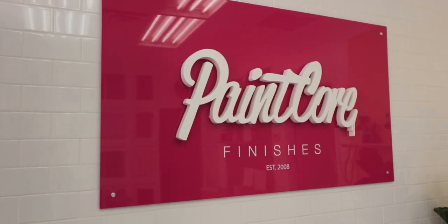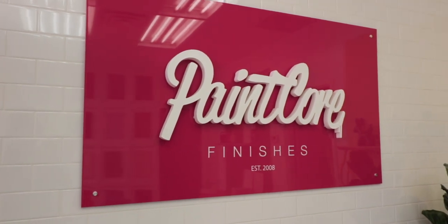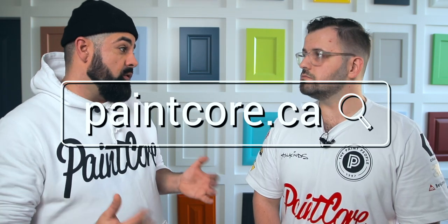So if I'm a prospective customer looking to get my cabinets refinished and I come across your site, what is the first thing I would do to start the whole process? You'd go to paintcore.ca, upload photographs of your kitchen to our website, and we'll give you a price within 24 hours. The day we start your job, we send in a crew and they pick up all your cabinet doors, your drawer boxes, and bring them back to our factory.